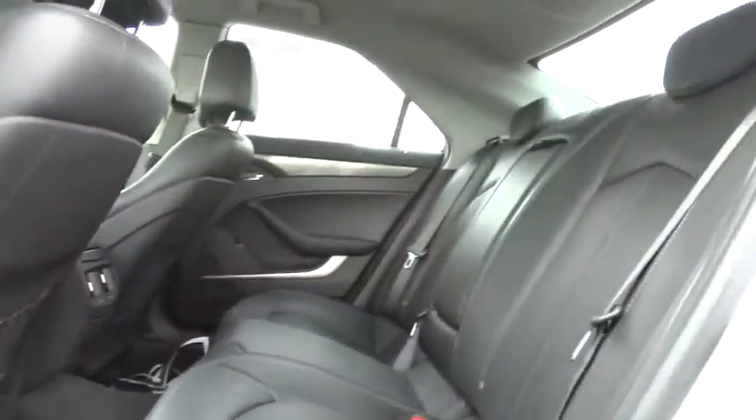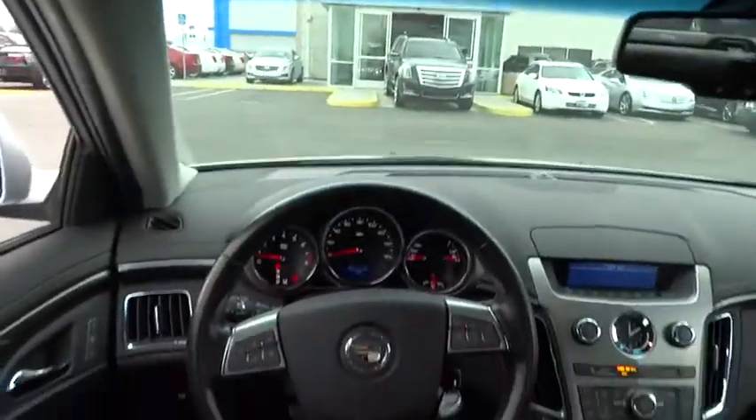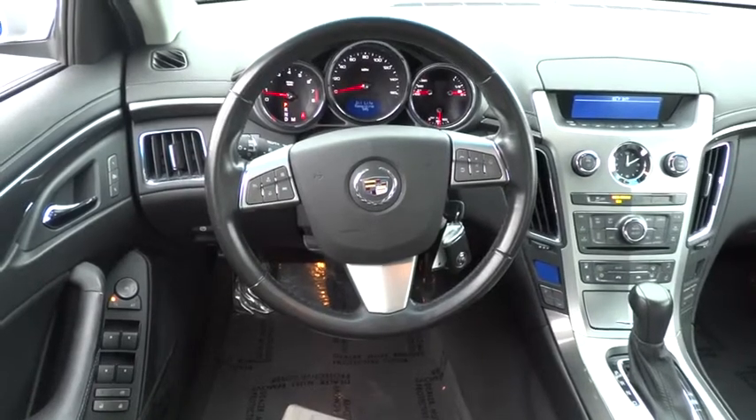This vehicle is Carfax certified, one owner, and qualifies for Carfax's buy-back guarantee. Take this vehicle for a spin and see why so many shoppers are now proud owners.